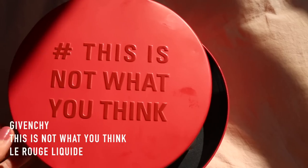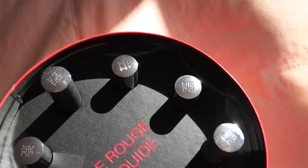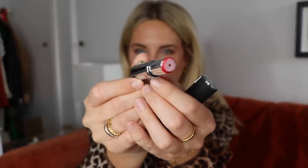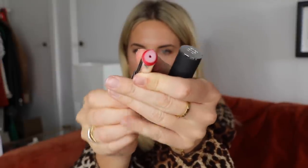Something sexy up next from Givenchy Beauty. They sent me a tin saying 'this is not what you think.' These are the new Le Rouge Liquid lipstick from Givenchy — a new style of lipstick. It comes in their classic leather and silver casing, opens up to reveal a fluffy sponge applicator, then you twist and out comes liquid lipstick. This isn't a matte liquid lipstick — it's very creamy and highly pigmented. It has a satiny formula, it's not drying. When I've worn them they last a really long time and feel super comfortable.